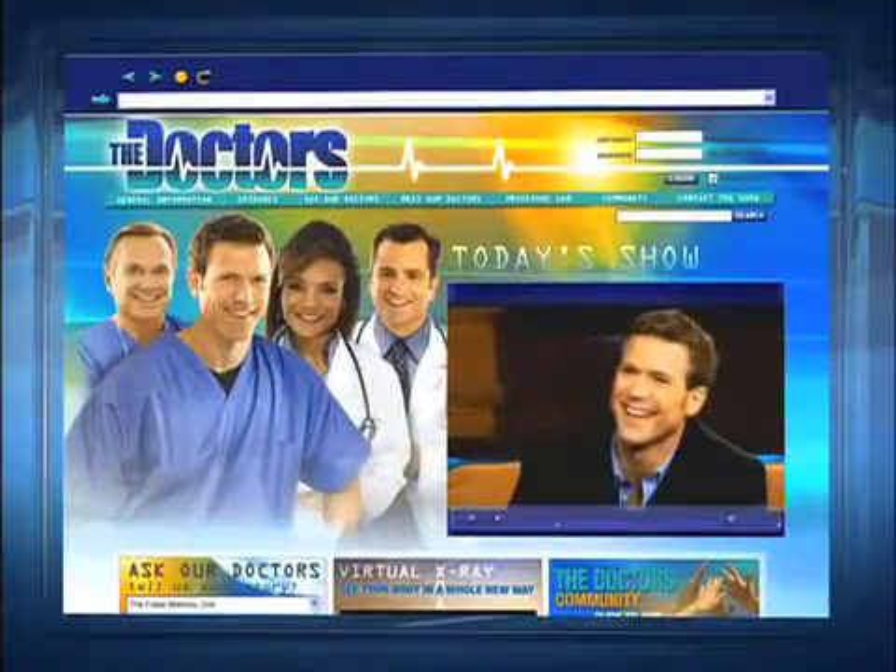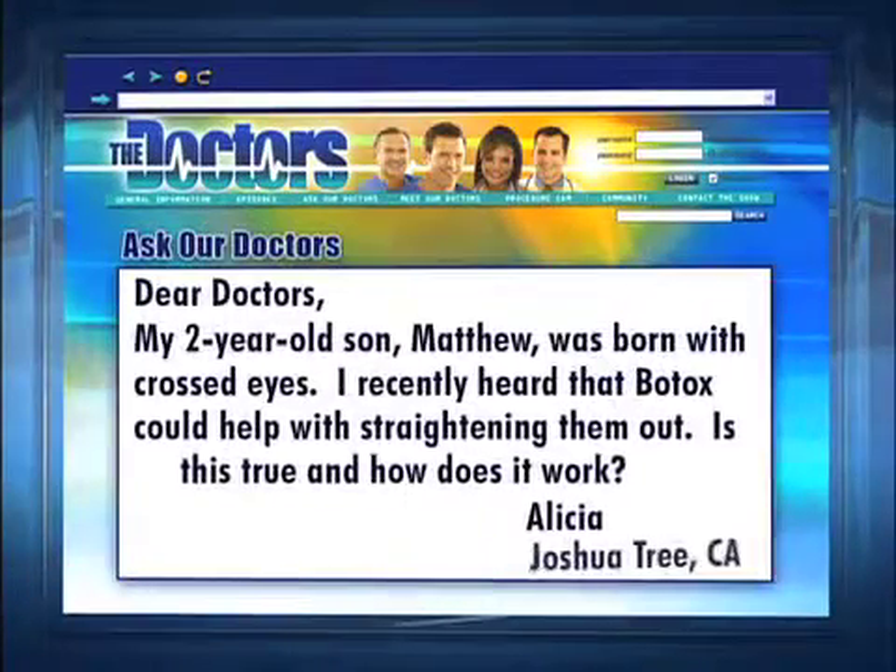Now we all know that Botox is great for wrinkles, but how do you know when you can use it for something else? Alicia in Joshua Tree, California writes: Dear Doctors, my two-year-old son Matthew was born with crossed eyes. I recently heard that Botox could help with straightening them out. Is this true, and how does it work?